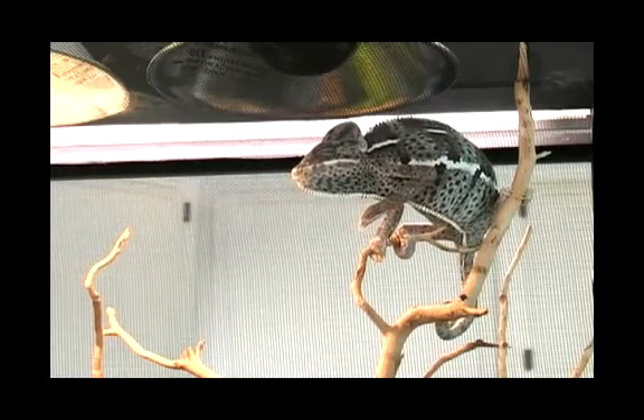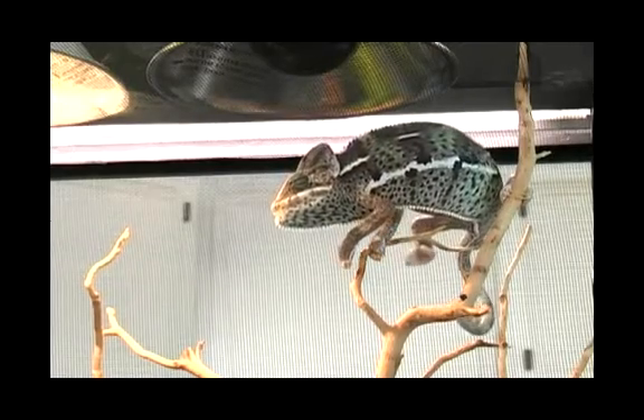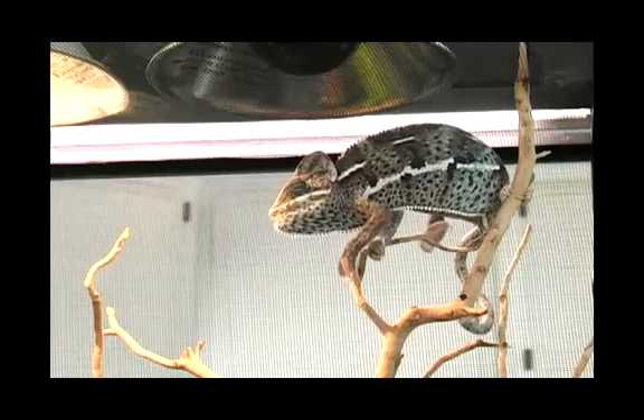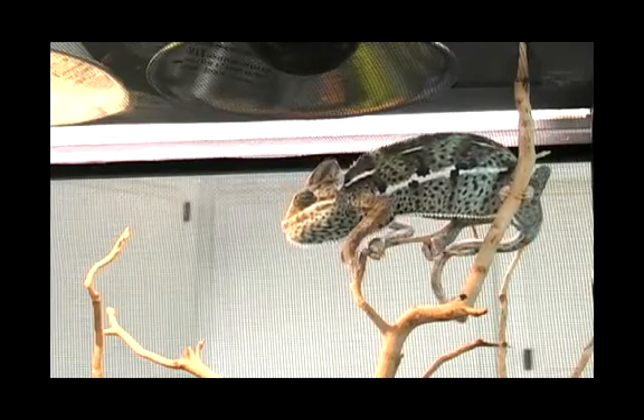Many chameleons go through a breeding stage. In veiled chameleons, in males it's called the sunburst phase — they turn bright multicolors, usually very bright and very eye-catching.